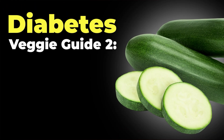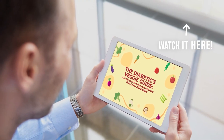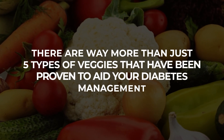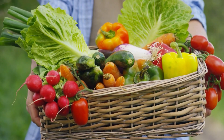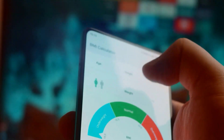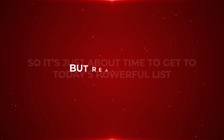This is the Diabetics Veggie Guide to 5 More Nutrient Powerhouses That Lower Blood Sugar. You may have already watched Part 1 of our Diabetes Vegetable Guide, but there are way more than just 5 types of veggies proven to aid your diabetes management. Some vegetables are so thoroughly loaded with anti-inflammatory and cardioprotective micronutrients that they can actively work to reduce your BMI, your fasting blood sugar, and your long-term insulin resistance.